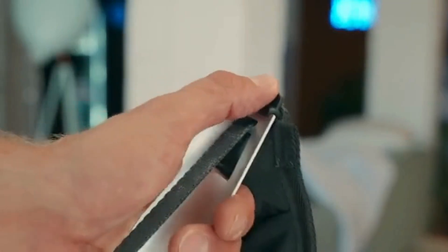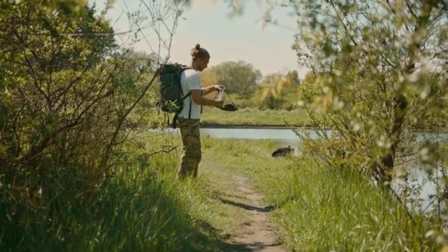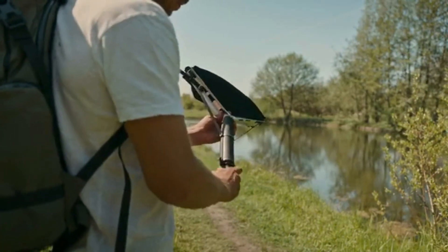Fully adjustable to fit your sitting preferences, ZenX adapts to your unique posture needs. Lightweight, foldable, and ready for action — take ZenX with you wherever you go.